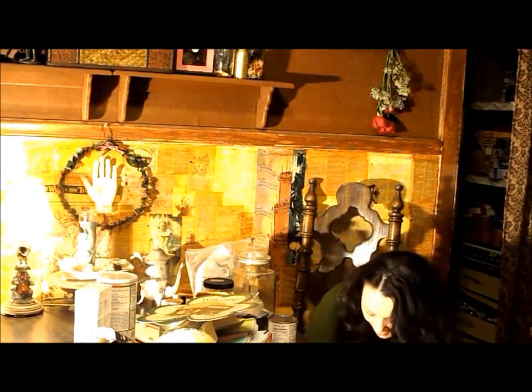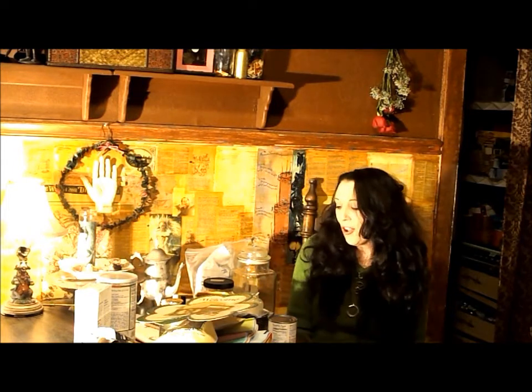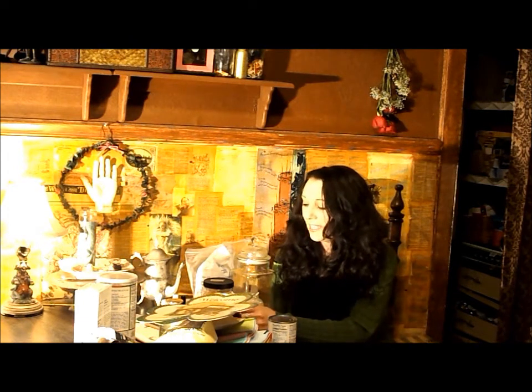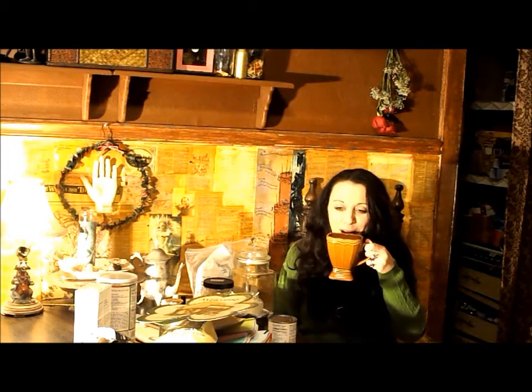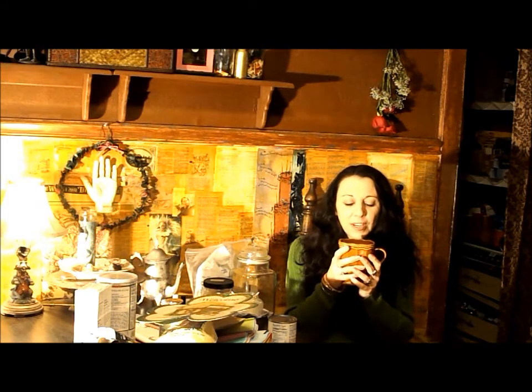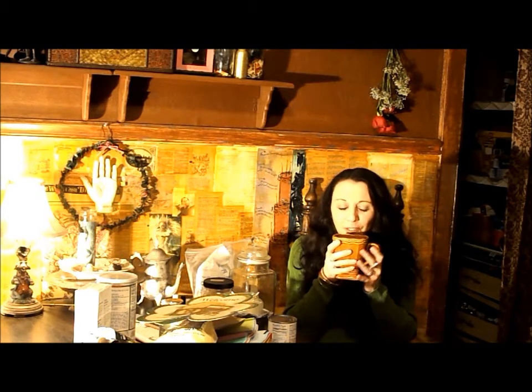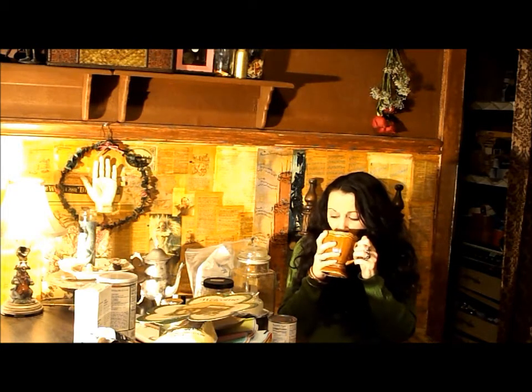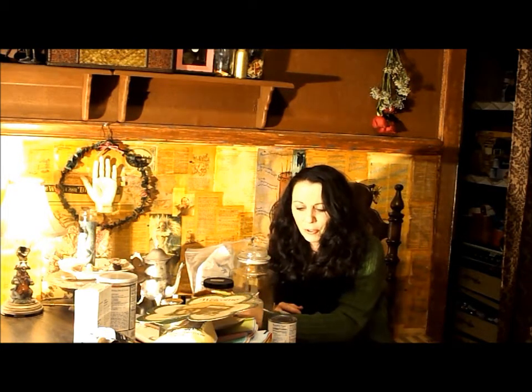Hi everybody! I am back with the third video in this haul series, and this time, this particular video is going to be from the Dollar Tree. And I did finish making my tea — it's just plain Lipton black tea, but I added honey, some cream, and a cinnamon stick. So it's very sweet and spicy at the same time and oh so yummy. Let's just get into this Dollar Tree haul.